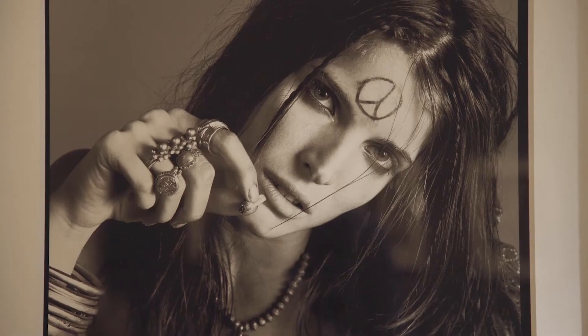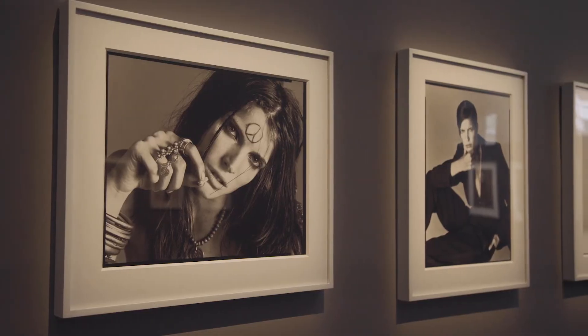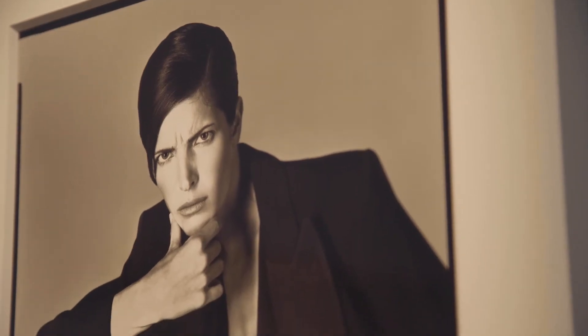which is modelling jewellery by the Common Ground. And adjacent is a much more androgynous looking Stephanie wearing this famous tuxedo by Yves Saint Laurent designed in the 1970s.